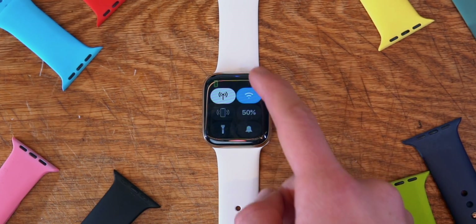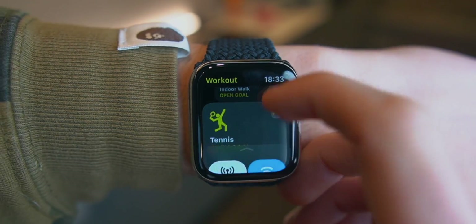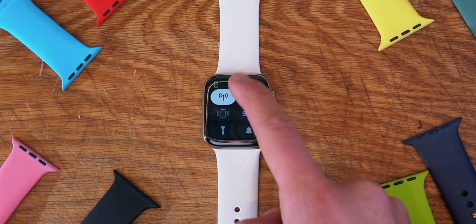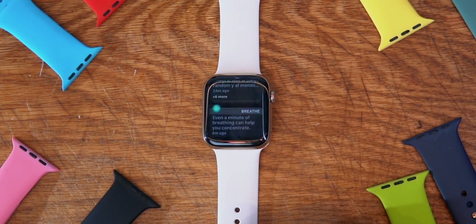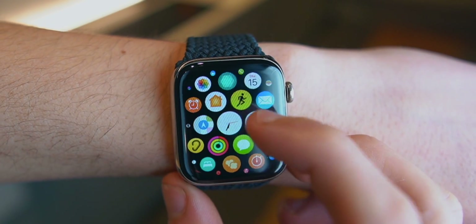People think that notification center and control center can only be accessed from the watch face, but they are totally wrong. If you're inside of an app — let's say the Activity app — if you hold on the bottom of the screen and swipe up, you'll get Control Center. And if you hold on the top of the screen and swipe down, you'll get Notification Center.